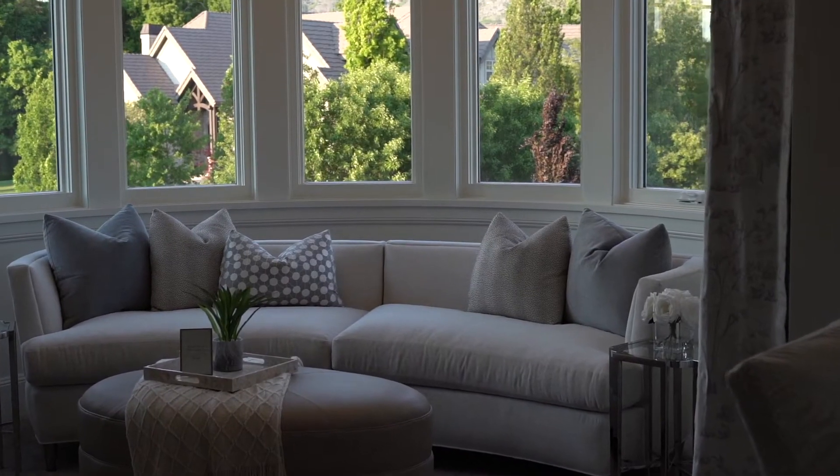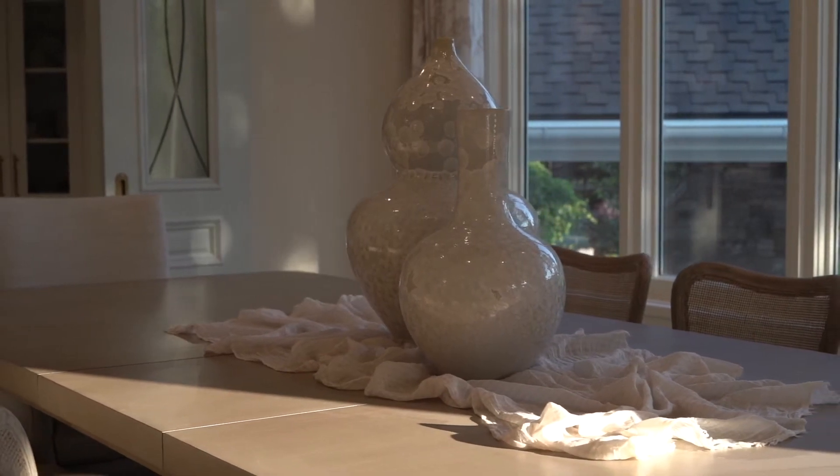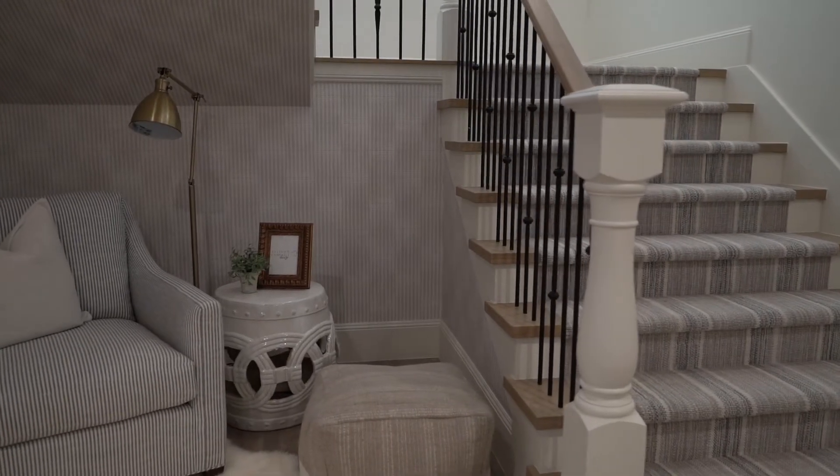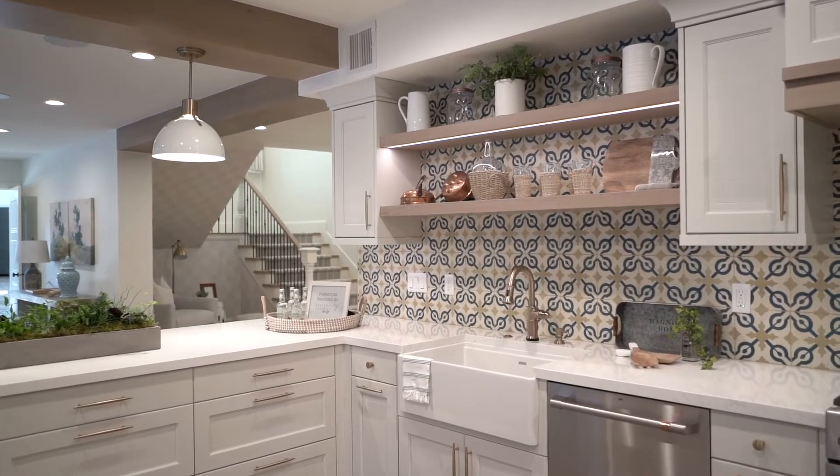If I was able to sit down and figure out what my core design style is, it would be neutral — which sounds very vanilla and very blah, I understand. But if you give me a second: if we start with a neutral palette, we're able to layer colors, textures, and patterns on top. And in the end, you get a beautiful finished product.